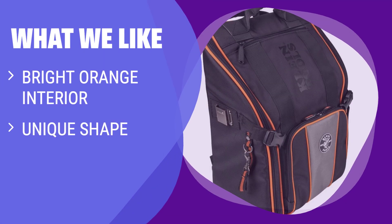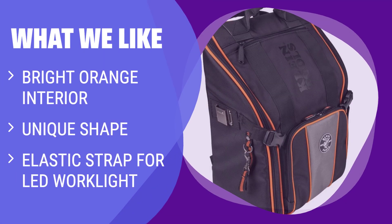What We Like: The bright orange interior, unique shape, and elastic strap for an LED worklight set this backpack apart. If you want a spacious backpack with easy tool access and a built-in work platform, this is the backpack for you.